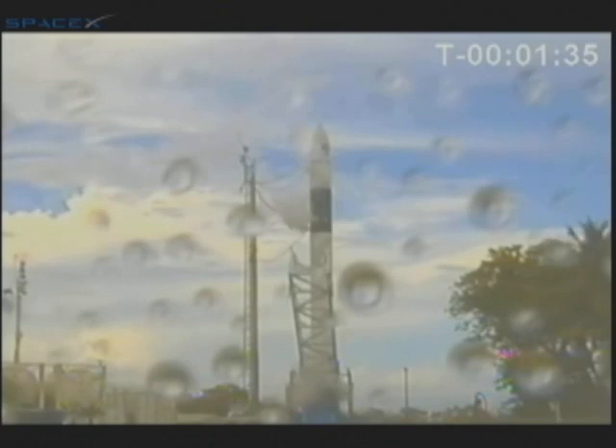Switching to range RF source. Telemetry verified. Internal auto sequence started. Closing in on T-1 minute, 20 seconds. RCO, verify range is green. This is the RCO. The range is green.